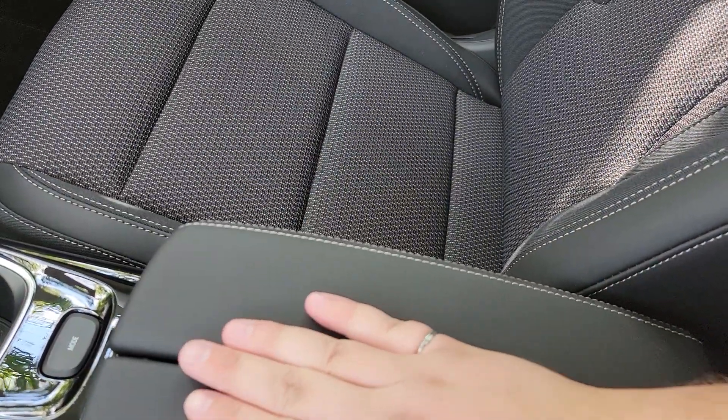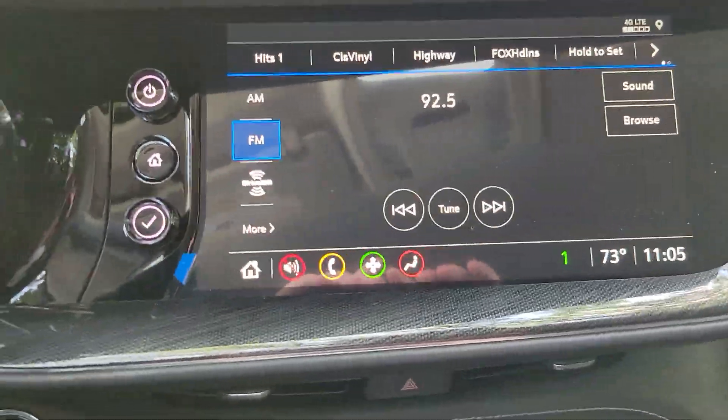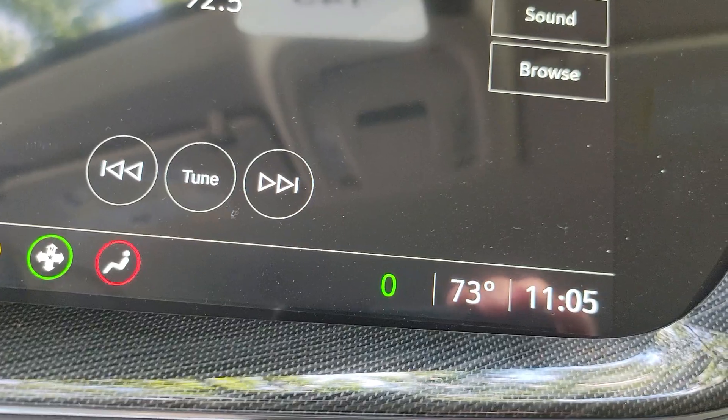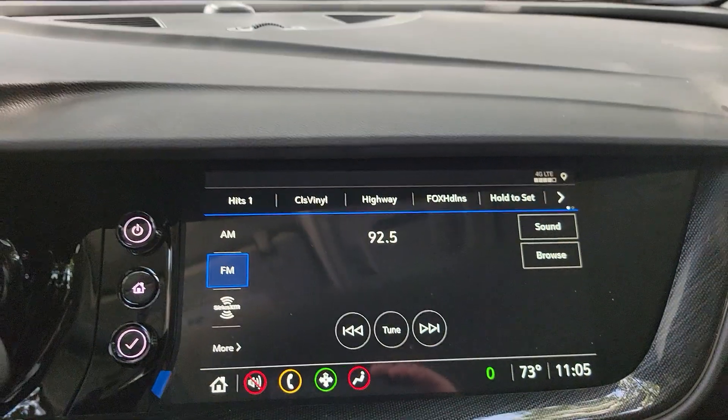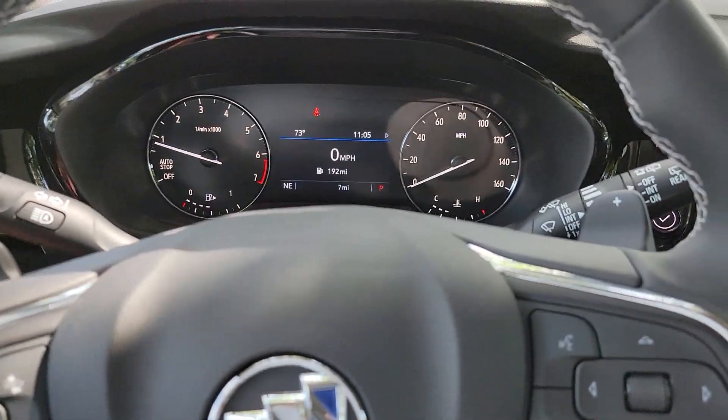It still opens the same. It's now coming equipped with an air ionizer. That little green number down there tells you the quality of the air — the lower the number, the better, the cleaner it is.